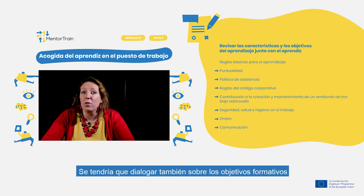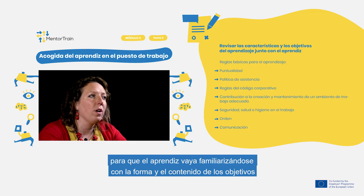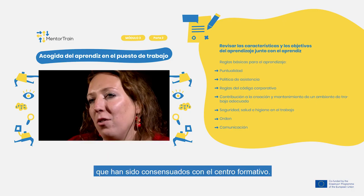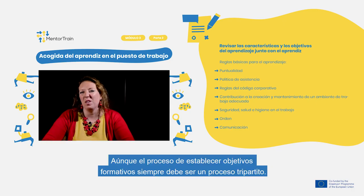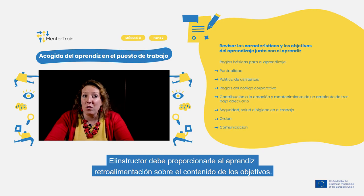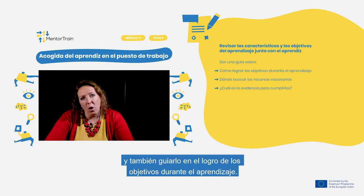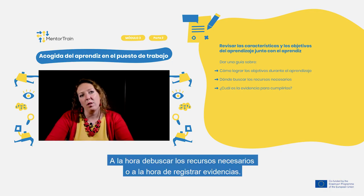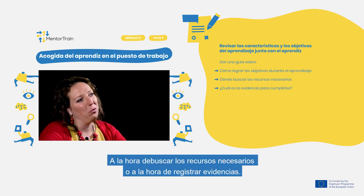Also discuss the educational objectives. The apprentice should acquaint you with the form and content of the goals that have been consulted with the Educational Center. The process of setting educational goals should always be a three-partite process. You as a mentor should provide the apprentice with feedback on the content of the goals, give guidance on how to achieve them during the apprenticeship, where to look for necessary resources, and what constitutes evidence of fulfillment.